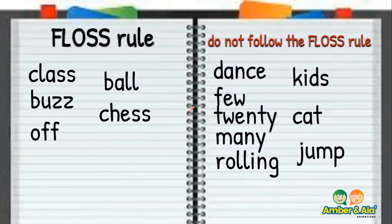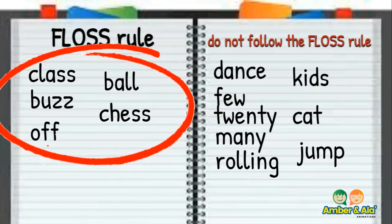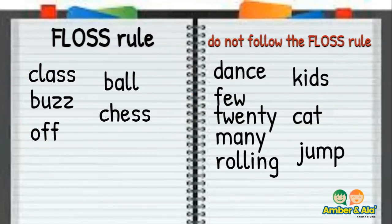All of the words in the floss category follow the floss rule. They all have double letters at the end of the words. They are also one-syllable words and have short vowel sounds.